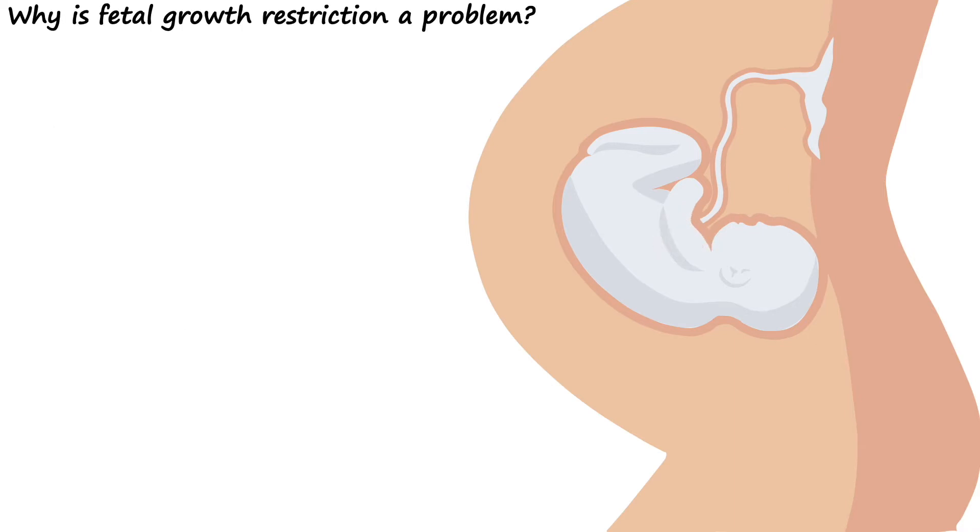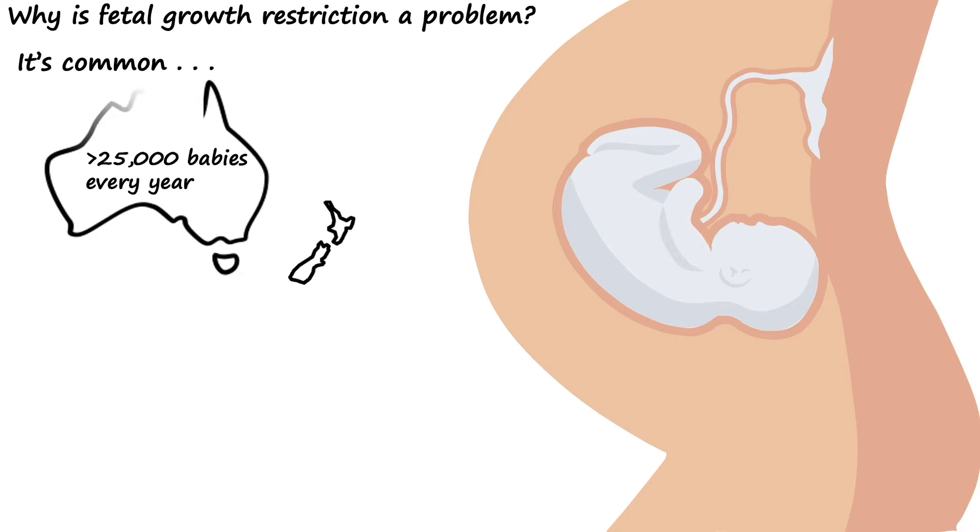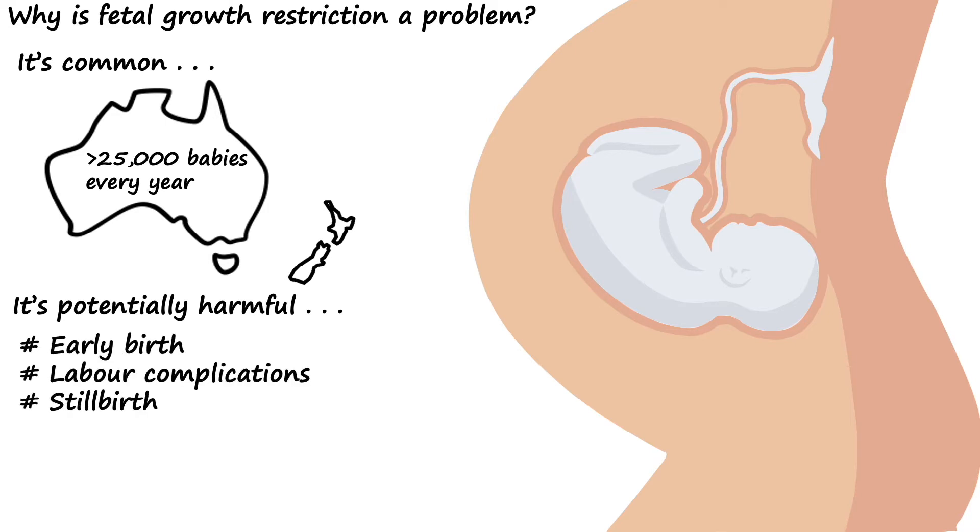Okay, but why is fetal growth restriction a problem? Well, it's common and affects more than 25,000 babies across Australia and New Zealand every year. And secondly, it's potentially harmful for the baby, and it's one of the leading risk factors for early birth, labour complications, and stillbirth.